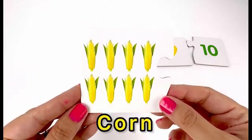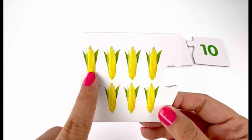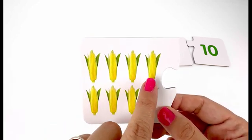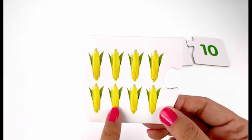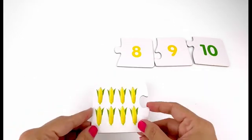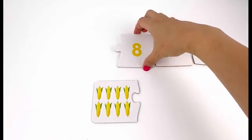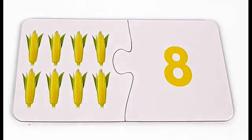Here I have corn — one, two, three, four, five, six, seven, eight — eight corn. The card with number eight — here is my card with number eight on it. Great job!